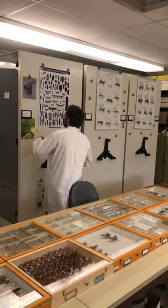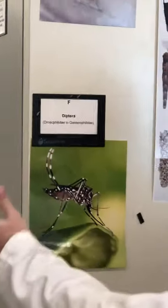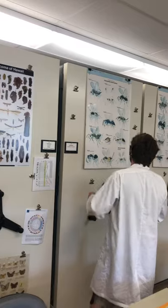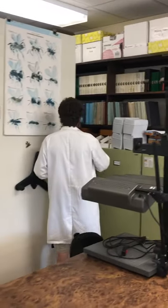Things are broadly organized by order. A large portion of our space is devoted to the Diptera, and I'll talk a little bit about why that is. We also have Lepidopterans, Hymenopterans — so bees and wasps — Coleopterans, and then the minor orders are down here.